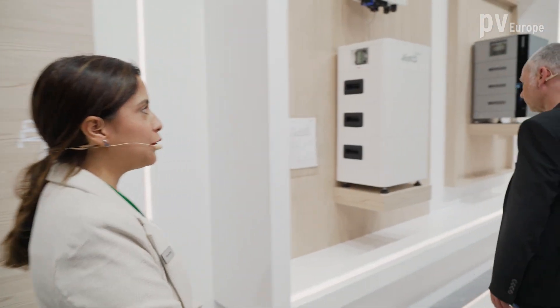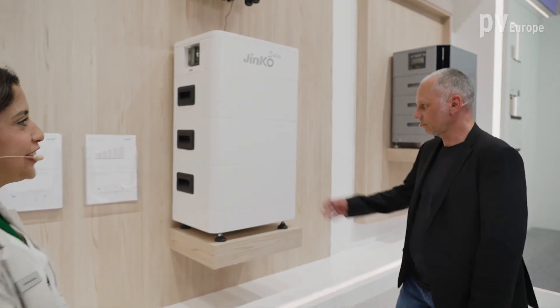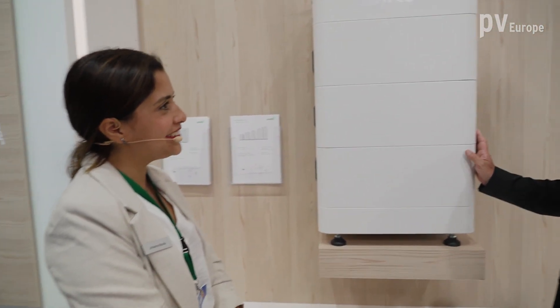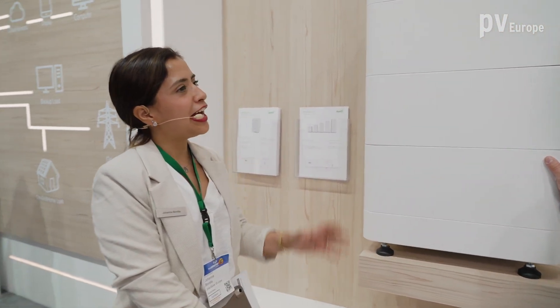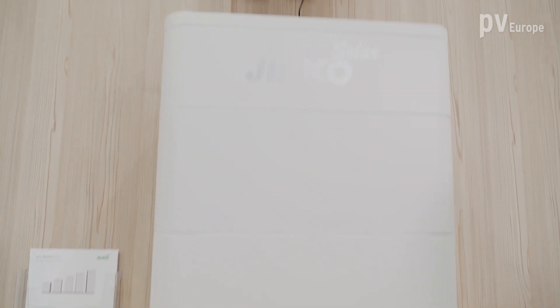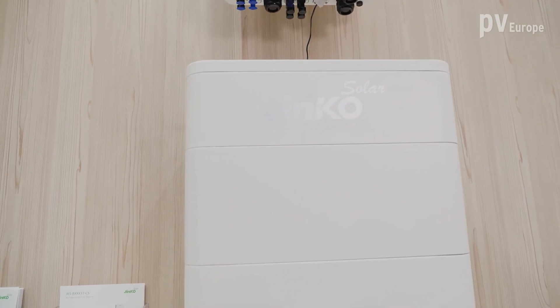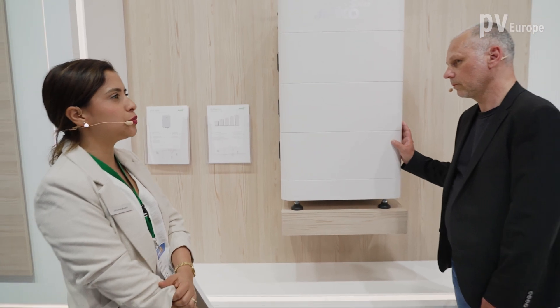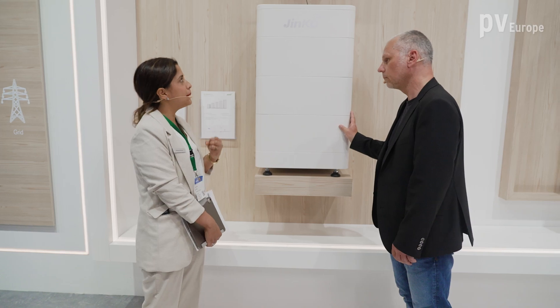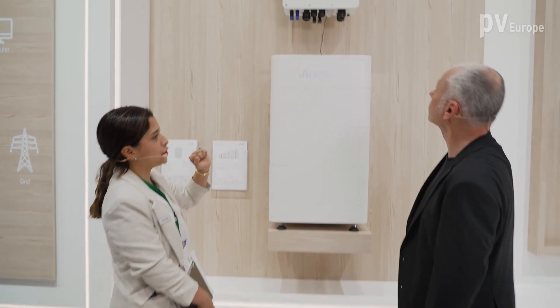We also have a new storage system. We have for the high voltage a new solution. Last year we had the opportunity to show this system as well. This is the high voltage system — we have different battery solutions. It's a stackable system; we can put several of them on top. We also have our inverter, which Jinko is selling as part of the system.